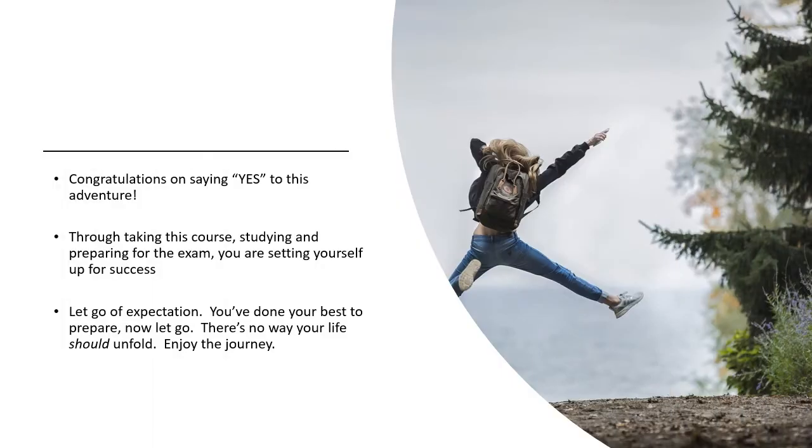Congratulations on saying yes to this adventure. Yes opens doors. No closes them. Yes pushes us. No keeps us safe at home. Imagine all of the opportunities waiting for a yes. Through taking this course, studying, and preparing for the exam, you are setting yourself up for success. So let's let go of expectations. You've done your best to prepare. Now let go. There's no other way your life should unfold. Enjoy the journey.